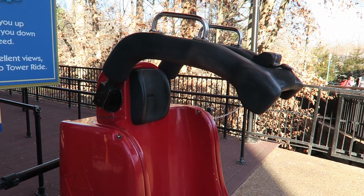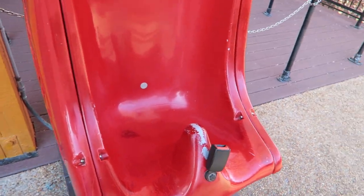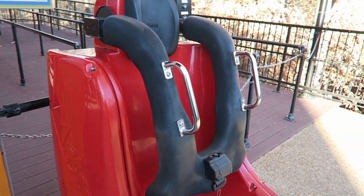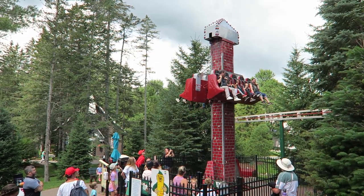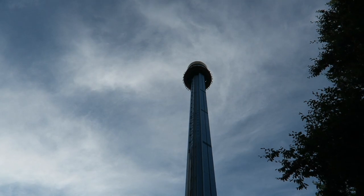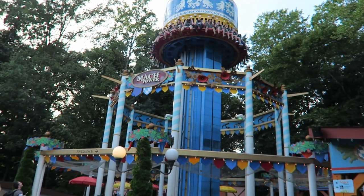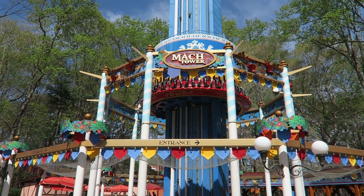One of the worst parts about Mach Tower are the seats. There are two issues: one, they are hard plastic with zero padding; two, they are super narrow, so they really box your arms and shoulders in. These honestly may be the same seats they used for their junior drop towers. And keep in mind, I'm a pretty small guy at 5-foot-9 and 165 pounds — if I find it cramped, this cannot be comfortable for a larger guest. People in that demographic may also have issues with the restraints from both a fit and comfort standpoint, but I personally find the restraints themselves fine.